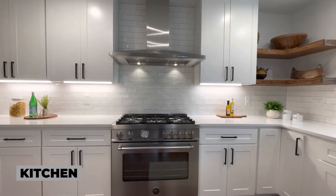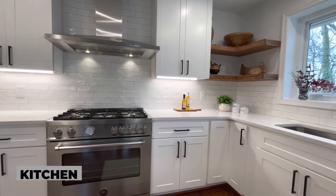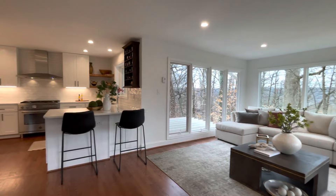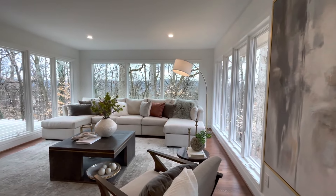This gourmet kitchen with custom cabinets, quartz countertops, and a Bertazzoni range opens to this amazing treetop living room addition — just perfect for entertaining.